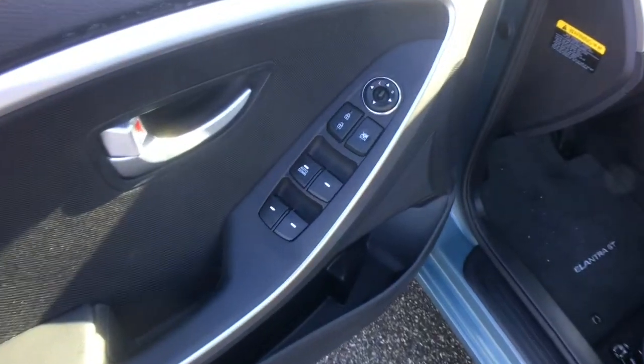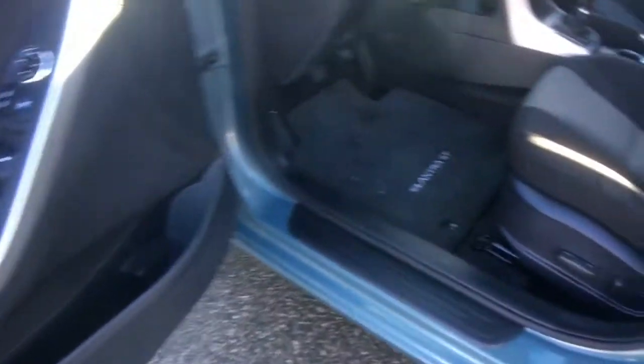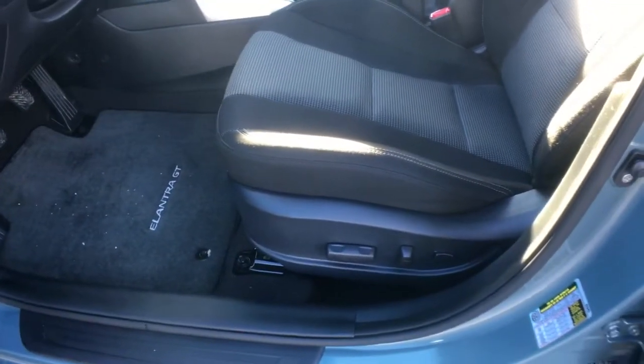On the driver-side doors you have power locks, windows, and mirrors, along with lots of storage underneath including a bottle holder. Shifting over, this is a power operated driver's seat.